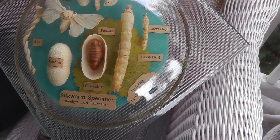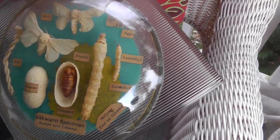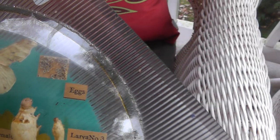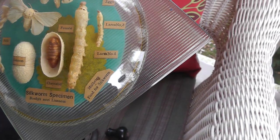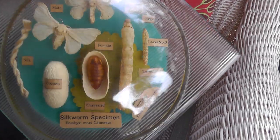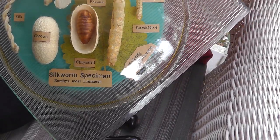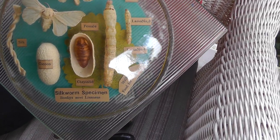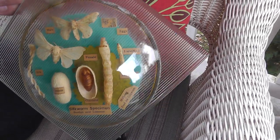Silkworm specimens — kind of everything you wanted to know about a silkworm. There's eggs, larvae, everything you wanted to know. Pretty interesting in a weird sort of way. But somebody's going to like that, I think. Six bucks on that.